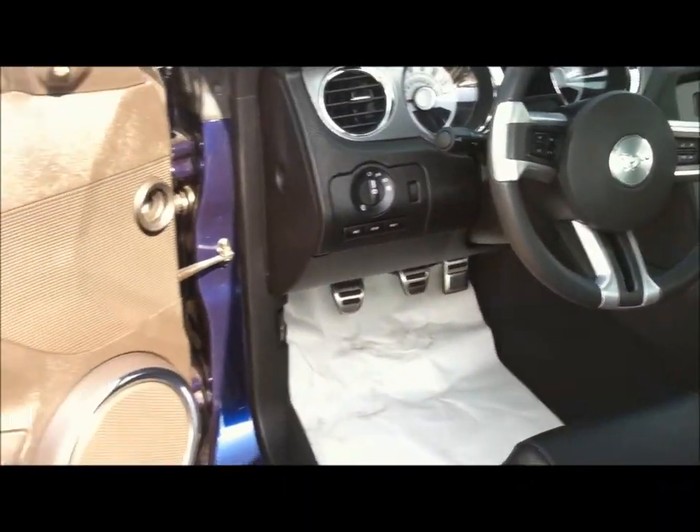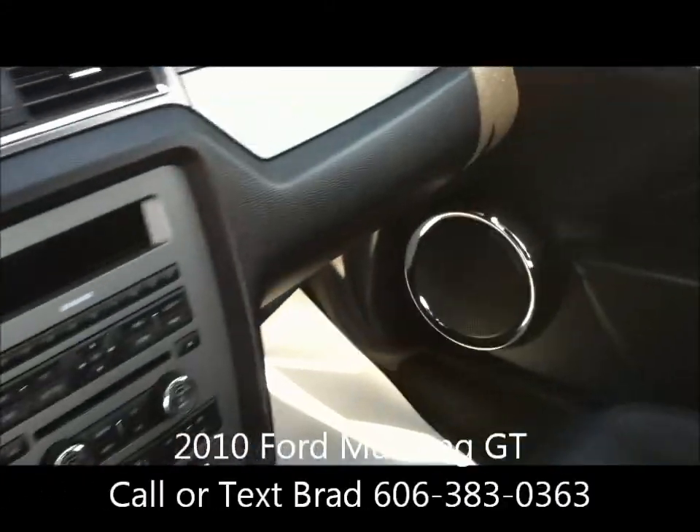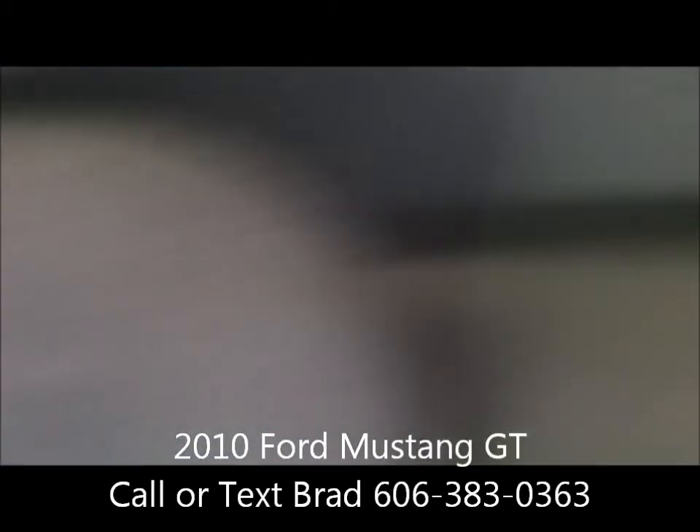It has the Microsoft SYNC hands-free Bluetooth system, power driver's seat, and of course this has the retractable shade on the panoramic glass roof here.